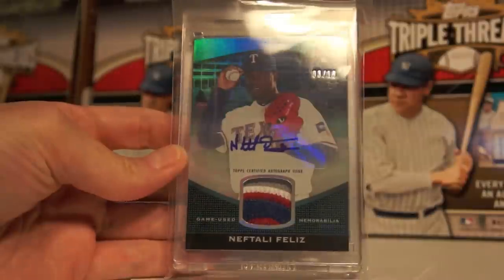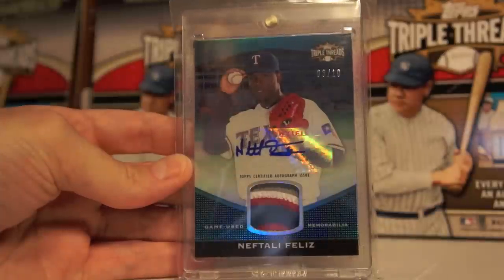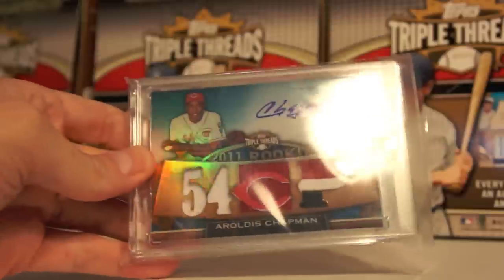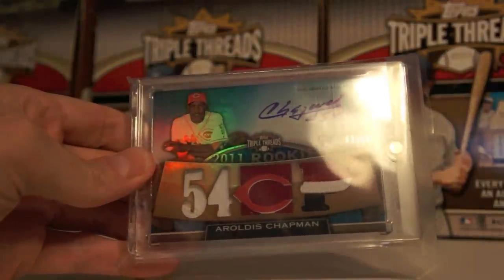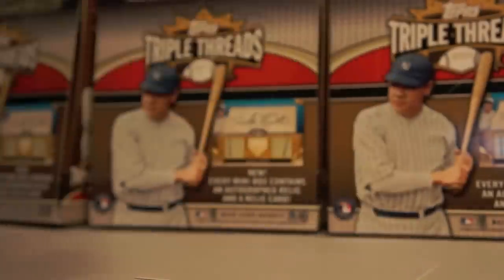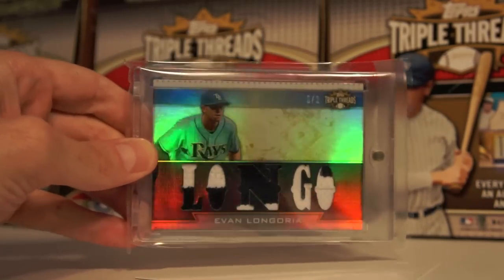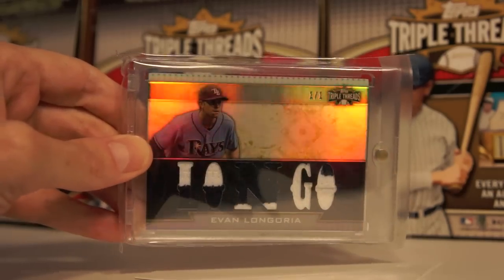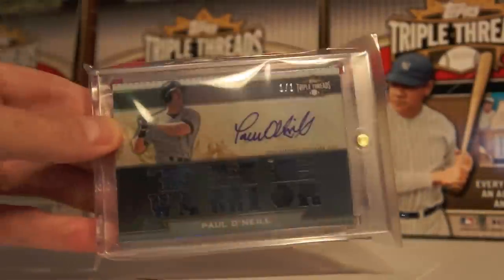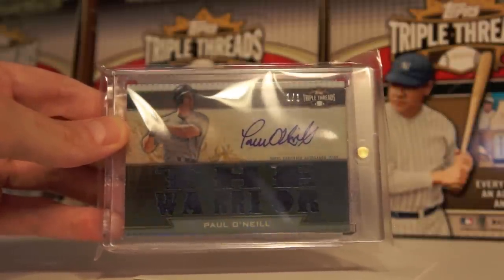Here's some more low-numbered stuff. Naftali Feliz patch auto — it's a pretty sick patch, number 3 of 10. Aroldis Chapman, 2 of 10 — look at that patch, it's just nasty, really sick card. Here's a 1 of 1 — Evan Longoria Longo, really sweet card there. I wish I had the auto on it, but I can't complain. This one does have an auto and it's a Paul O'Neill 1 of 1 — pulled all these myself, did not buy them. The Warrior — I believe that's a pretty sick patch, a little bit of white behind that black New York patch.